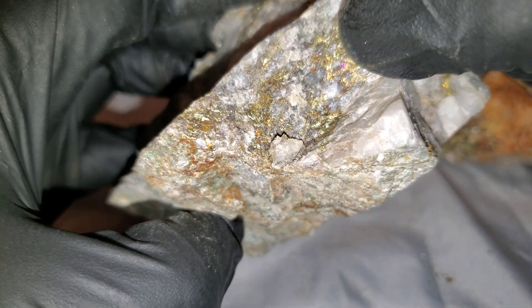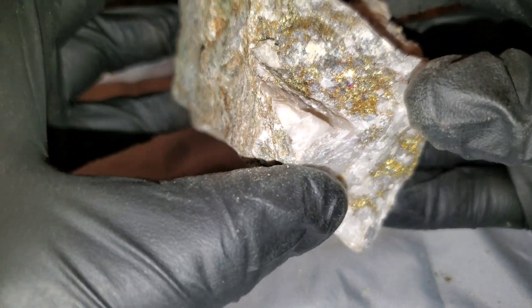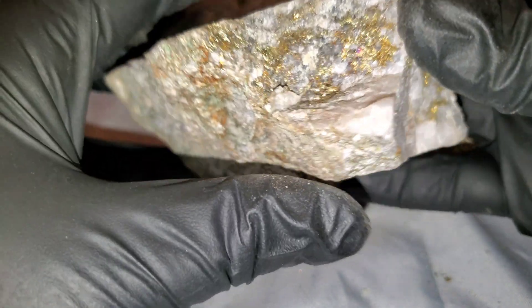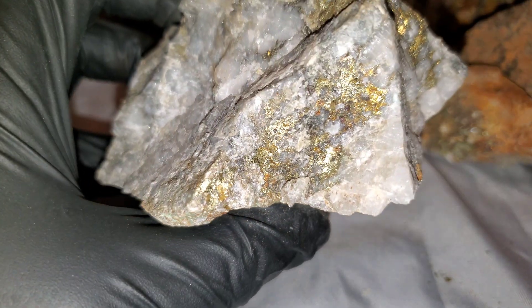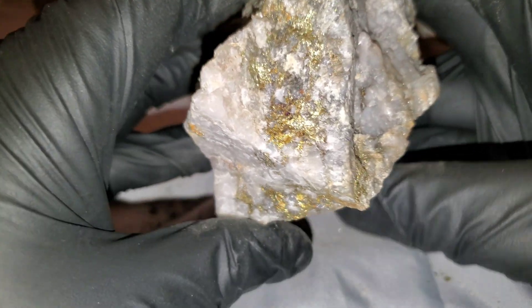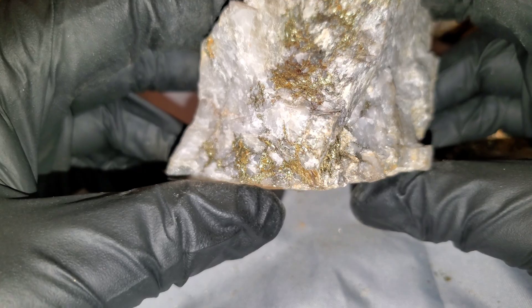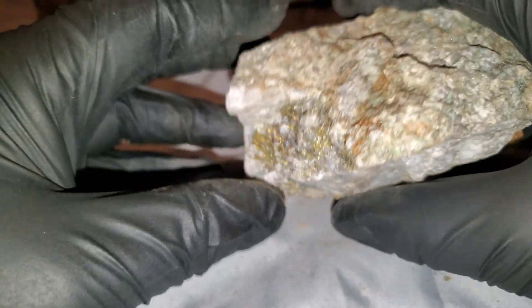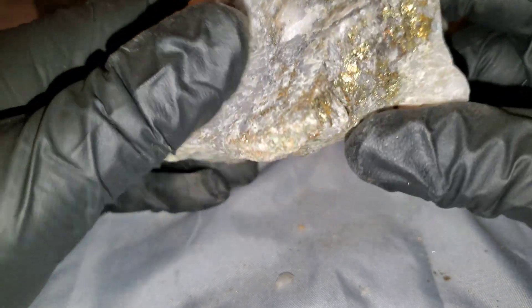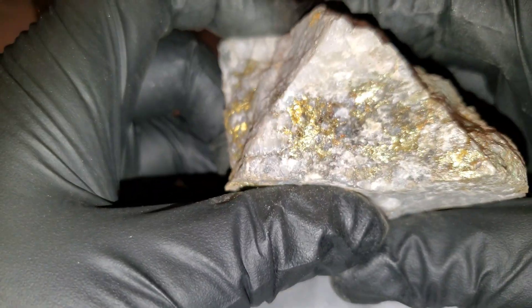You can see the slight iridescent colors in there. Sometimes chalcopyrite will tarnish to blues, purples, reds, or greens. Other associated sulfide minerals will be pyrite, sphalerite, bornite, galena, and chalcocite.